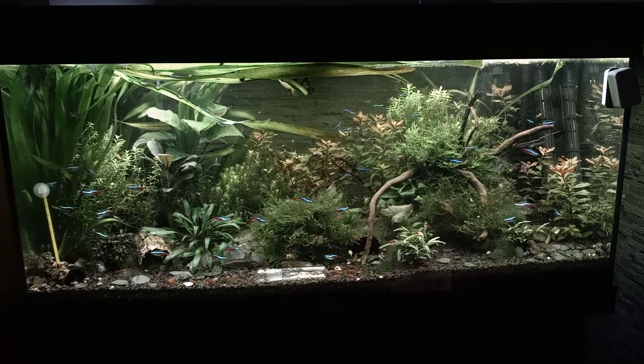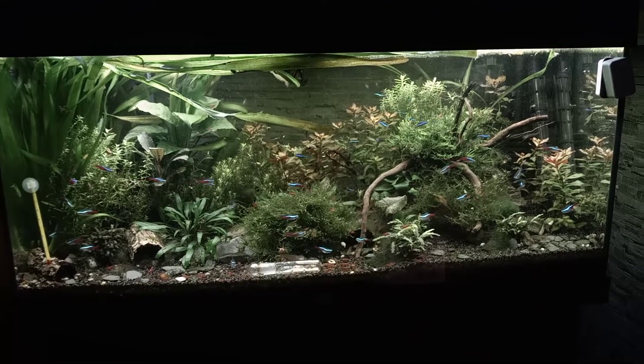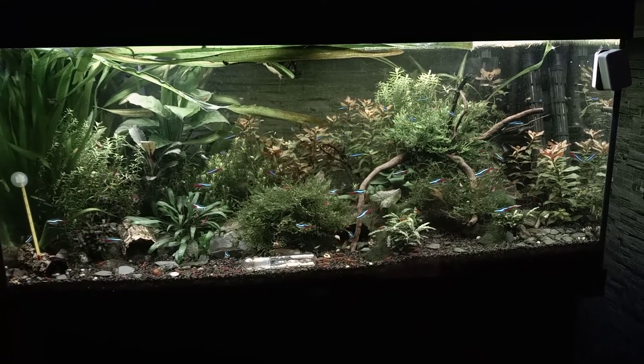Hey, what's up you guys? It's Bjorn from Triassic Park Traps again and we are currently looking at the 180 liters tank. I just have a little update on this tank.